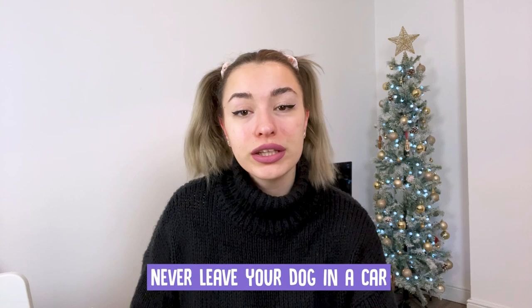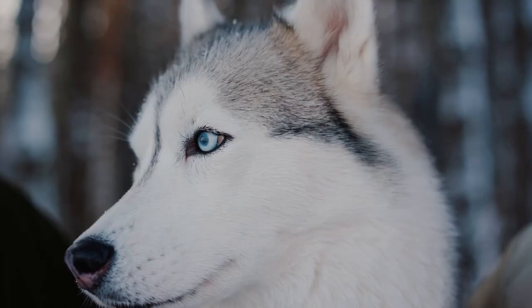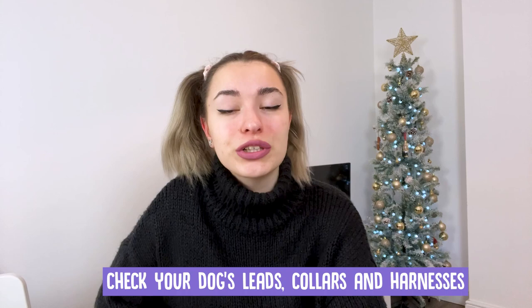The grit from the roads and dampness from rain or snow can irritate their skin. Never leave your dog in a car — whether it's hot or cold, don't leave your dog in a car. Don't let your dog walk on frozen ponds, as the ice may not be thick enough to take their weight. If your dog does fall through the ice, never be tempted to go in after them. If possible, encourage them to swim back to you and call the emergency services.